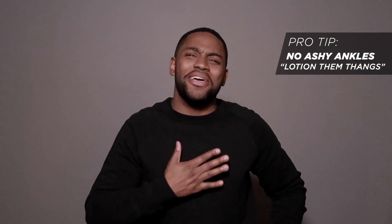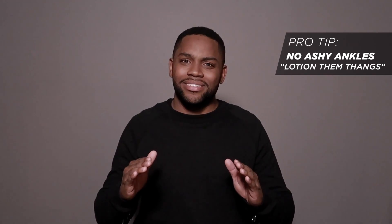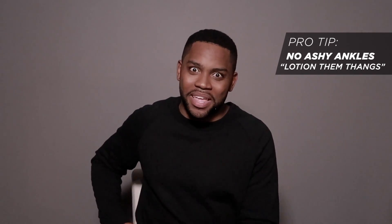When you crop those pants and leave a little room for the ankles to breathe, it's a great summer touch to any outfit. And please, please make sure you moisturize your ankles. You can't be out here with your ankles ashy or dry. If you're on deck, you got lotioned ankles. Pro tip — lotion things.